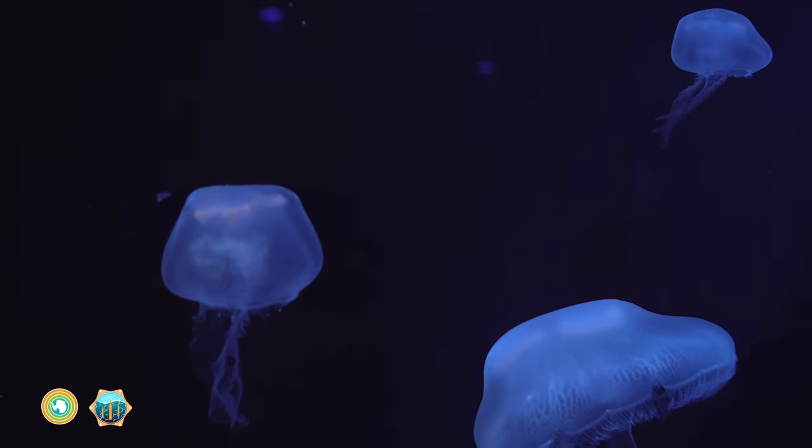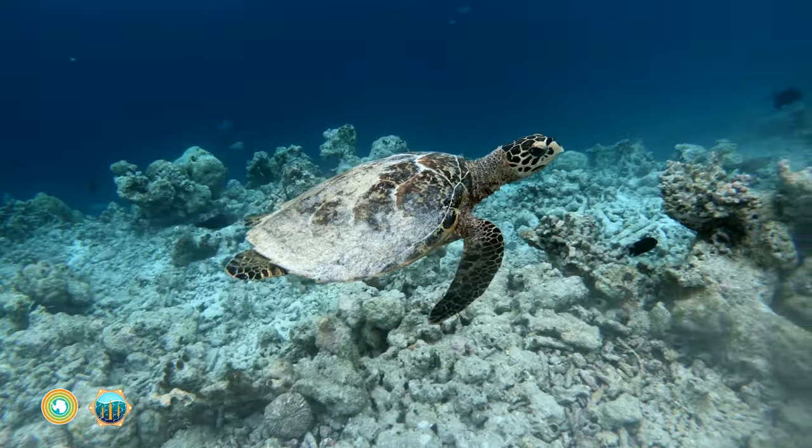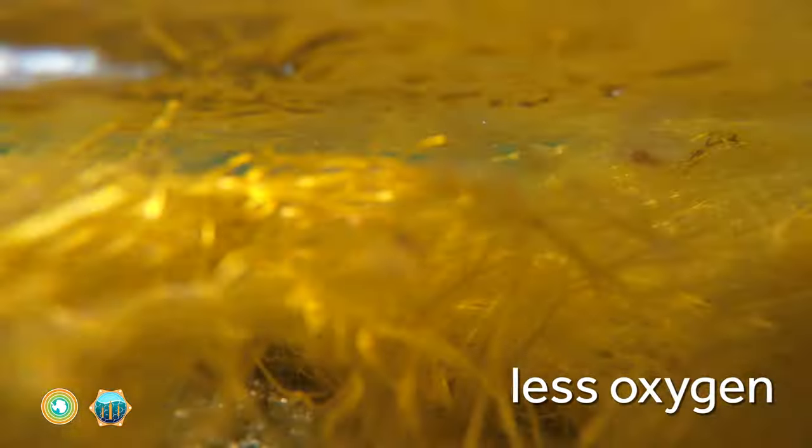These climate services come at a cost to ocean health. Climate change is making the ocean warmer, more acidic, and oxygen levels are decreasing.